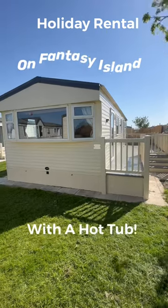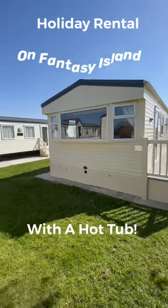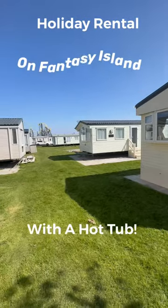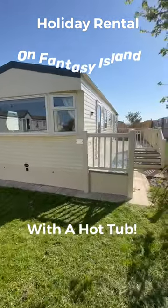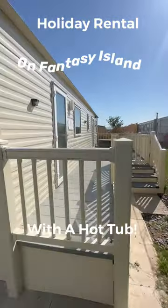Hello everybody, Steve here at My Leisure Home, just doing a quick video tour of this. This is the holiday home we have for rental next door to Fantasy Island. It's on the Eastgate Park, which is basically on the doorstep of Fantasy Island.